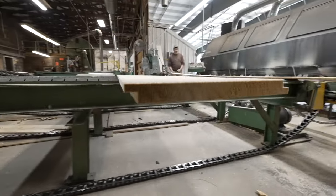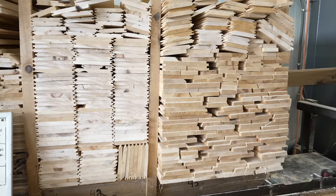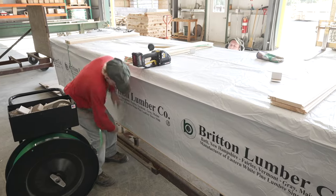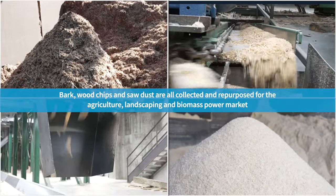The uses for the lumber are exterior siding, interior siding. It goes into a lot of barns and sheds. The goal here is to utilize the whole tree.